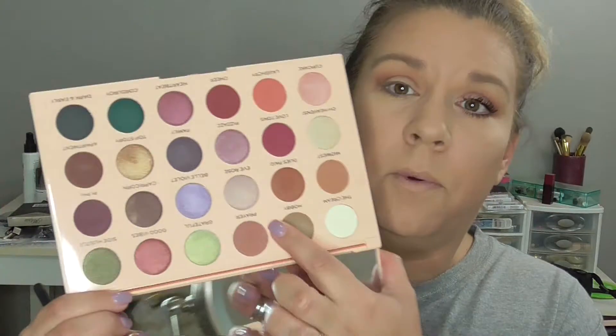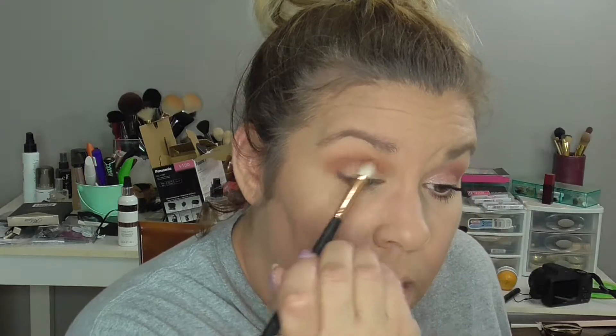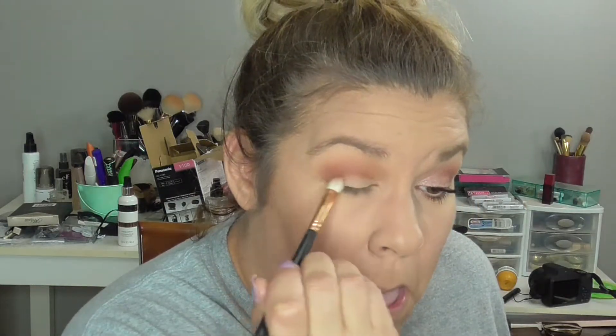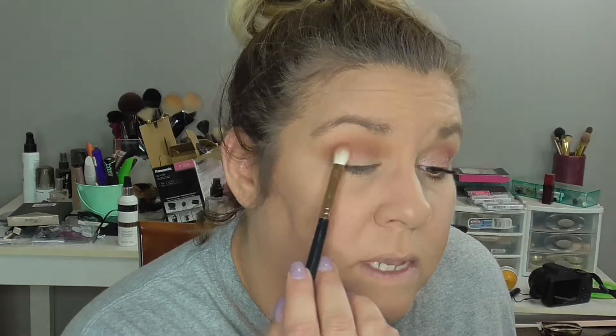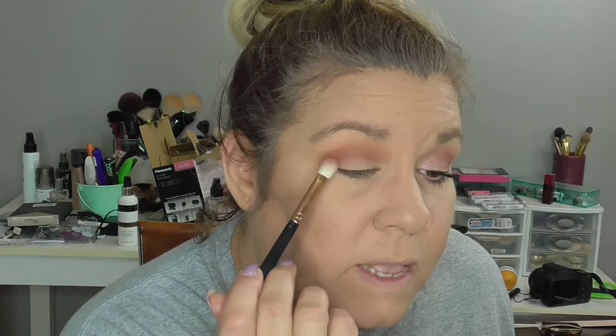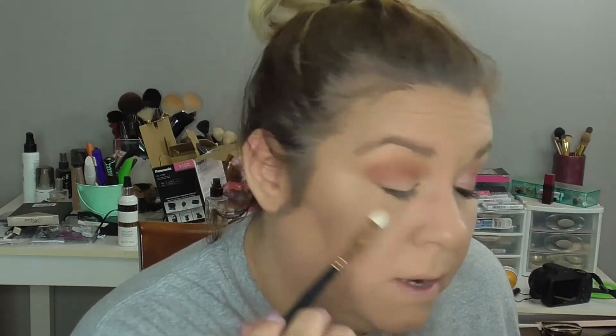We're going to take this brush and go in with this color called Prayers on a Morphe R39 brush. I'm keeping it right here under the crease and kind of flicking it onto the lid — like right here and then kind of sweeping it in.